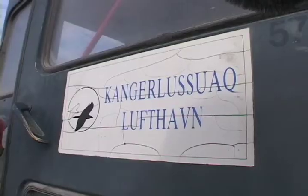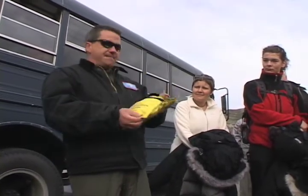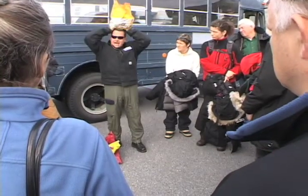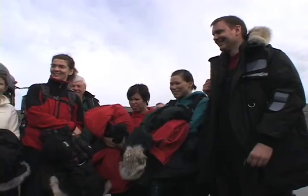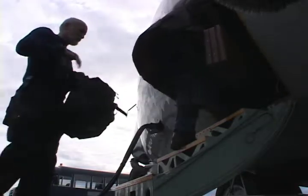It is early morning in Kangaroosawak, Greenland. In the event we have a rapid decompression — spread it apart and put this over your head. Airmen from the 109th Airlift Wing from New York State are far from home on this cold morning. It is about an hour from takeoff for a group of students and scientists heading into the arctic chill of Greenland's vast ice sheet.